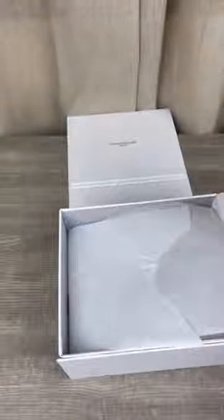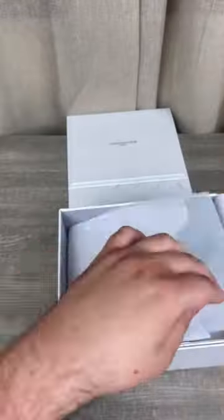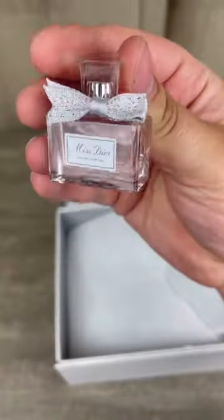I got two of the most recent J'adore flinkers, a deluxe sample of Capture Total Serum, and another mini perfume — Miss Dior EDP.